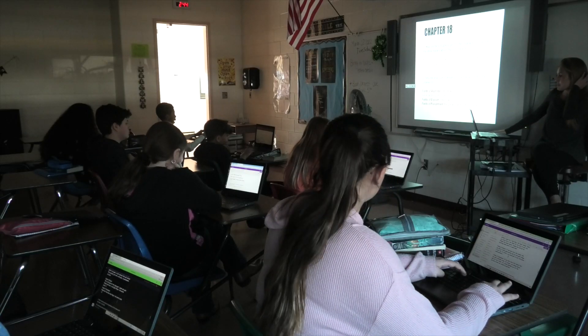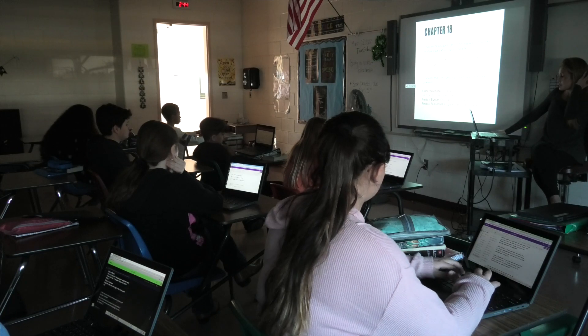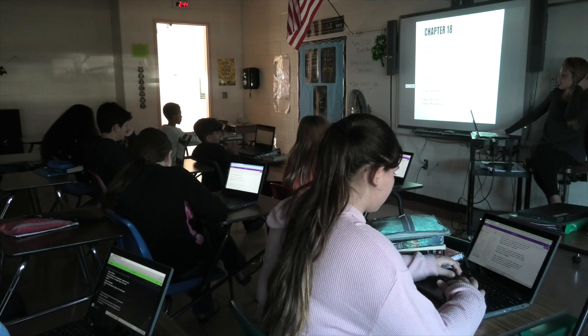I think computers do help me. Sometimes when I'm not feeling like writing, they can really help me. So if I'm tired, my hands are tired, I can just type. Also, it allows me to share my assignments at any time, whether it's at 2 in the morning or 5 at night.